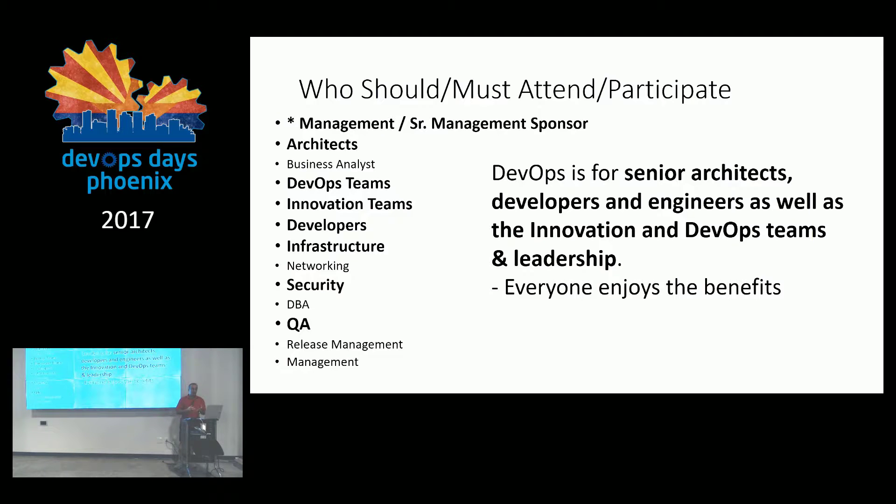Here's a checklist of who some of those right people are. First and foremost — and I have an asterisk next to this — management or senior management sponsor. You really have to have leadership sponsorship to do DevOps, because you're bringing in multiple areas of the business together. You can start with a smaller group and apply DevOps practices to just your organization, but to get the most bang for your buck and streamline your processes, you want to bring others in. Important roles include architects, DevOps teams, innovation teams, developers, infrastructure, security, and QA.